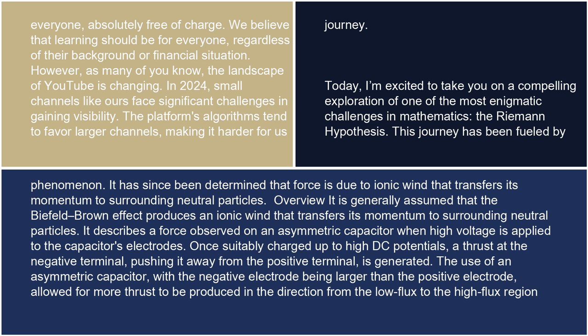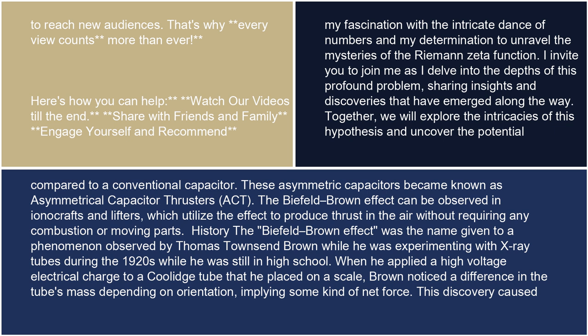Overview: It is generally assumed that the Biefeld-Brown effect produces an ionic wind that transfers its momentum to surrounding neutral particles. It describes a force observed on an asymmetric capacitor when high voltage is applied to the capacitor's electrodes. Once suitably charged up to high DC potentials, a thrust at the negative terminal pushing it away from the positive terminal is generated. The use of an asymmetric capacitor, with the negative electrode being larger than the positive electrode, allowed for more thrust to be produced in the direction from the low flux to the high flux region. Compared to a conventional capacitor, these asymmetric capacitors became known as asymmetrical capacitor thrusters, or ACT.